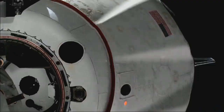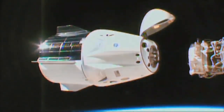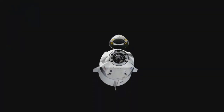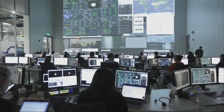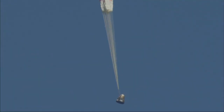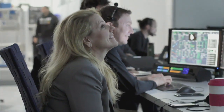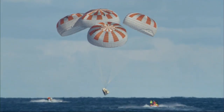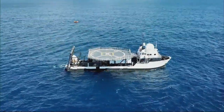ISS crew is ready for departure, and Dragon was passed again and brought back by Demo-2. Separation confirmed. The nose cone closes for entry. Drogue chutes deploy — we have four. Main chutes deploy. And this is the recovery boat — we have two of those.